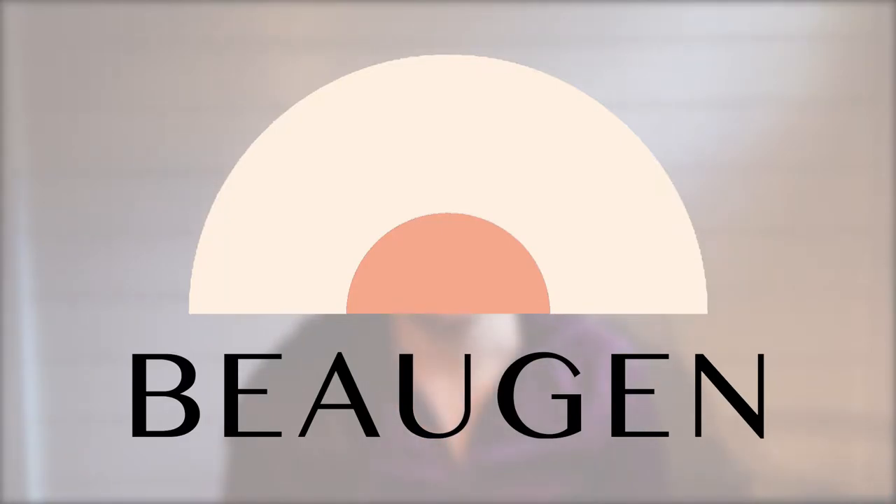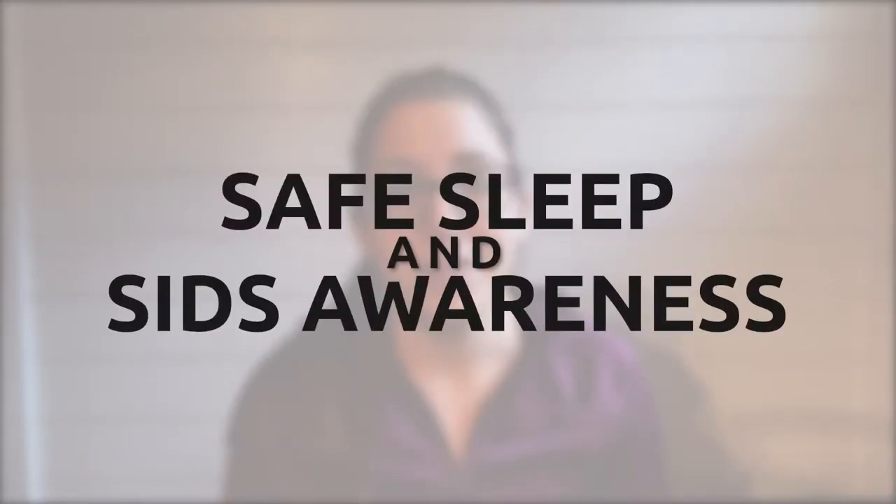In today's video, we're going to talk about safe sleep. October is Infant Safe Sleep and SIDS Awareness Month — SIDS meaning Sudden Infant Death Syndrome. So we're going to take a moment to ask you: would your nursery pass the safe sleep test? If not, we've got you covered here with tips and information from the American Academy of Pediatrics that will help you create a safe sleep environment for your little one.